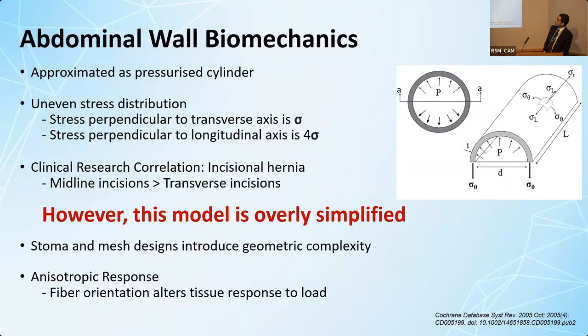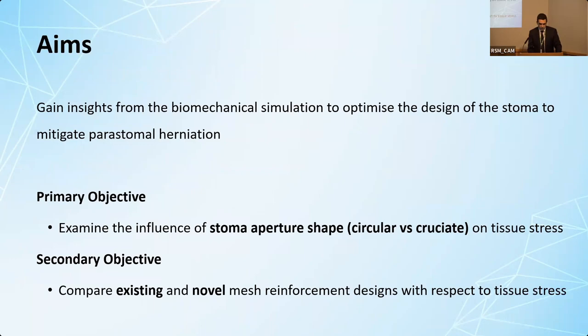Going back and applying this to the abdomen, we can think of it as a pressurized cylinder that distributes stress in an unequal fashion, with the stress across the midline incision being four times that of a transverse incision. These biomechanics translate to clinical results, and there have been many meta-analyses on incision orientation and incisional hernia rates. However, for the question of parastomal hernia, this model is too simple - we need something more advanced, and that's what I'm going to be talking about today.